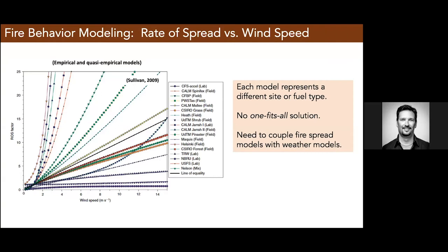When we think about fire behavior and fire modeling, the typical parameter is rate of spread. There's no one-size-fits-all model — Andrew Sullivan published a graph in 2009 showing wind speed versus rate of spread, illustrating that we don't have a general model we can use across every type of landscape, shrub, or grass. We really don't have a good fire prediction model. One key need is to couple fire spread with an atmosphere and weather model.